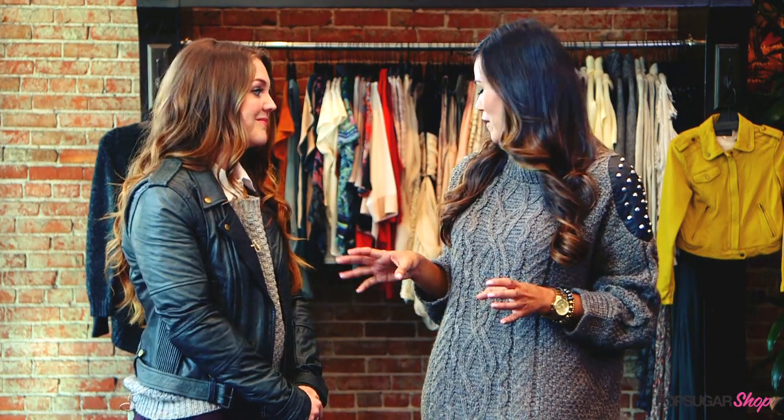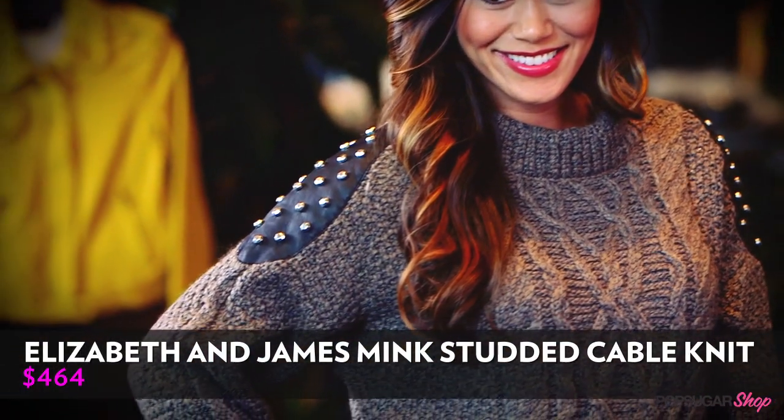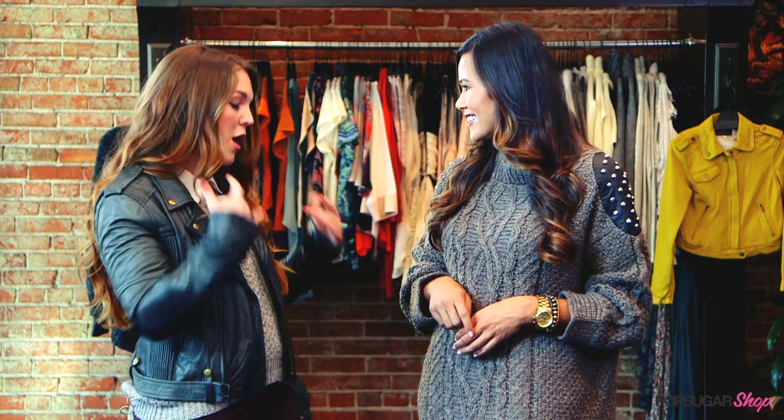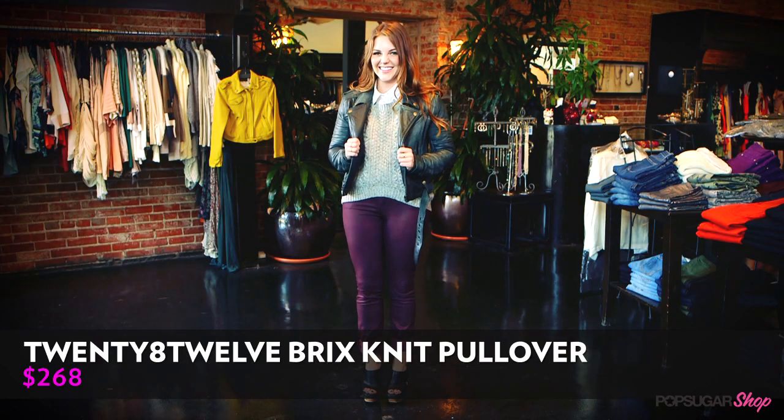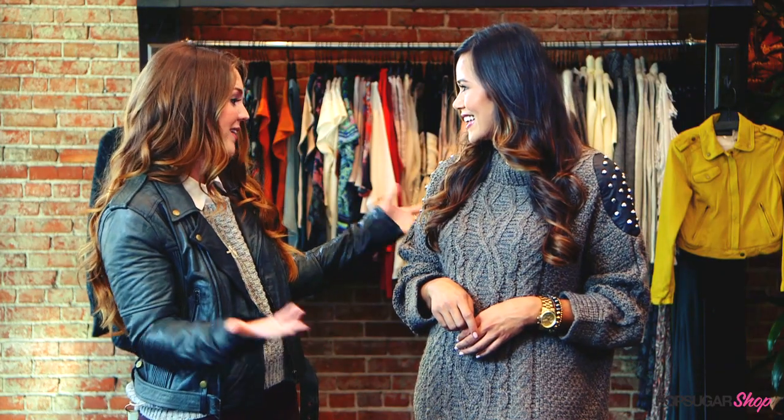I'm loving all the details that I'm seeing in sweaters today — like this is so cool. This is really fun — I think this is an easy way to add some embellishment to your look, because when you have a sweater on it's hard to accessorize. I probably wouldn't wear a necklace with this, maybe a few rings, but it's hard to accessorize. So finding a sweater with embellishments on it already is perfect.